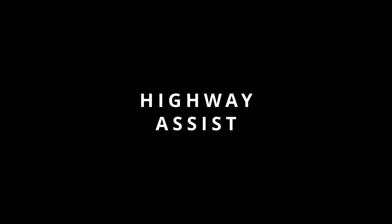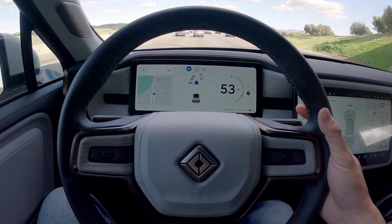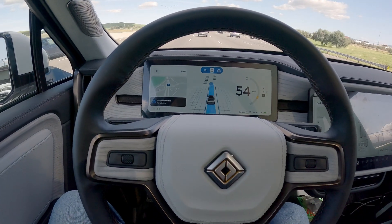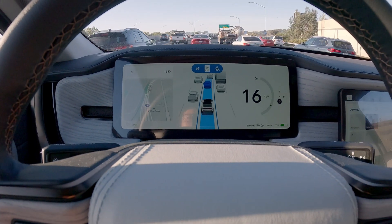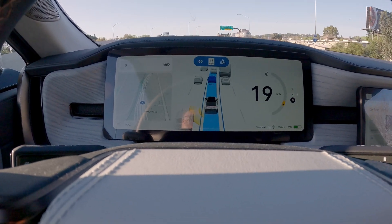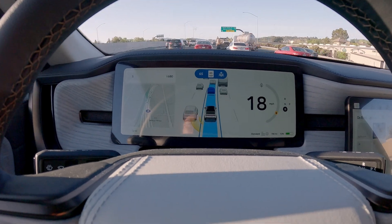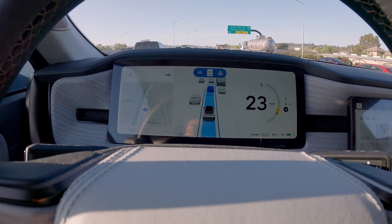Next we have Highway Assist. To turn this on, you pull the gear selector stalk towards you twice. There is an icon that lets you know if Highway Assist is available. This is basically Adaptive Cruise Control with automatic lane centering — the Rivian will detect lane markers and keep the vehicle centered within the lane, basically steering for you.